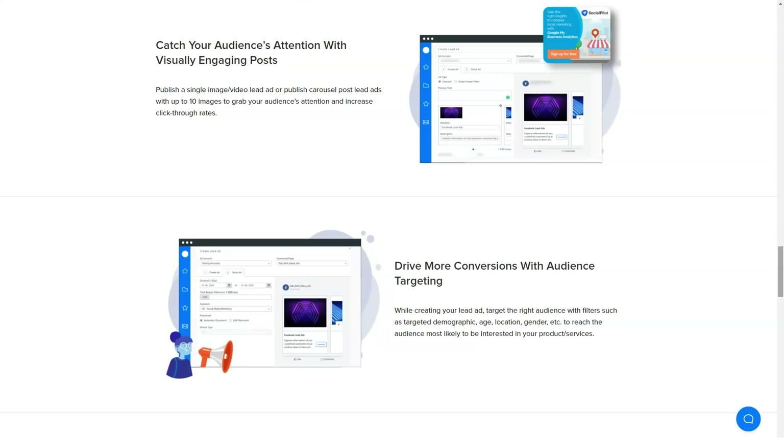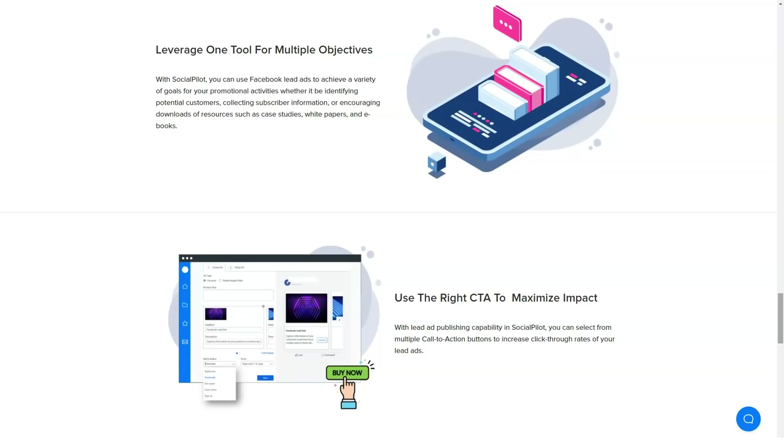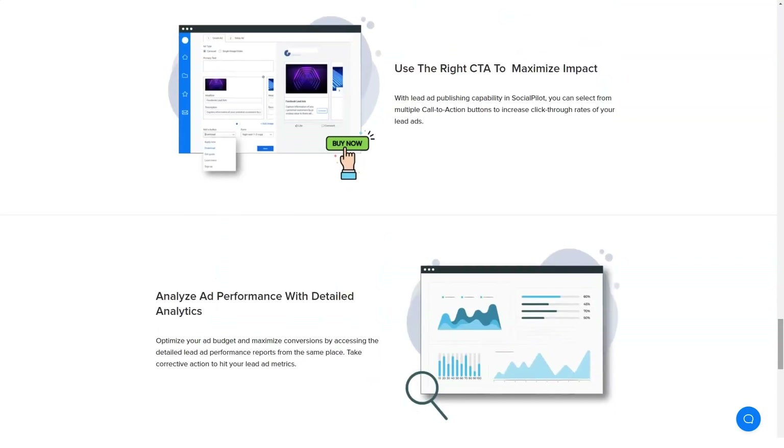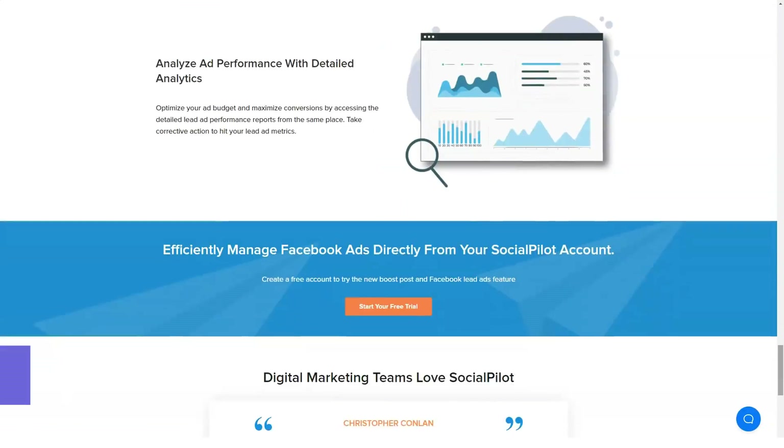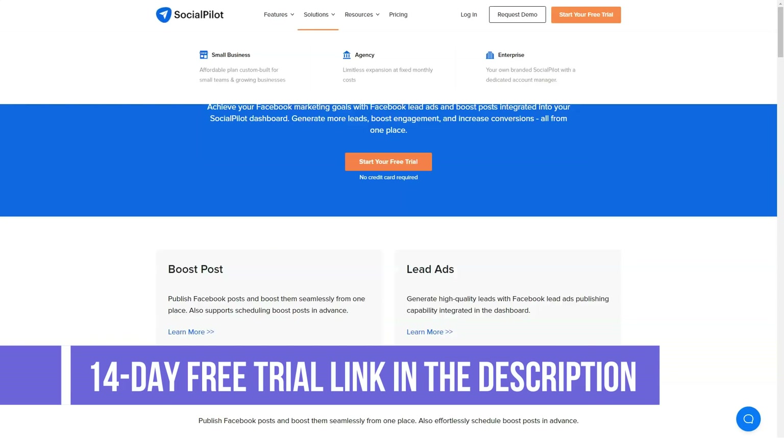The Individual plan is $10 per month or $100 per year. It includes 10 social media accounts, 50 total posts per day, 1,000 total posts in queue, and five automated RSS feeds.